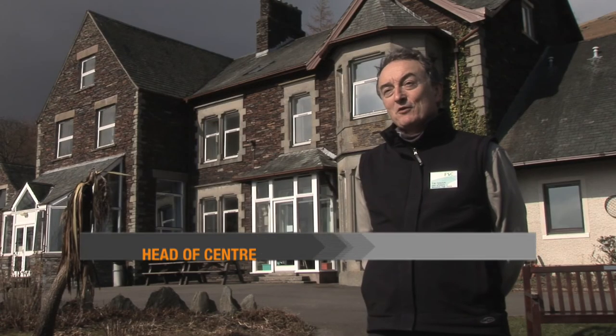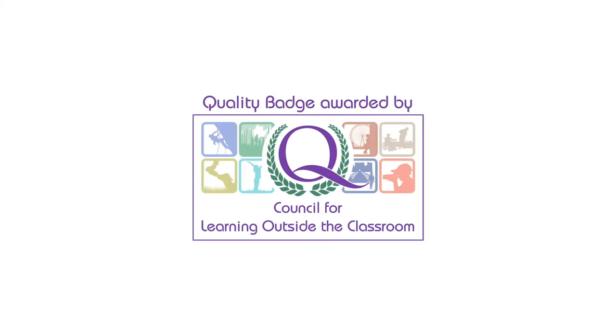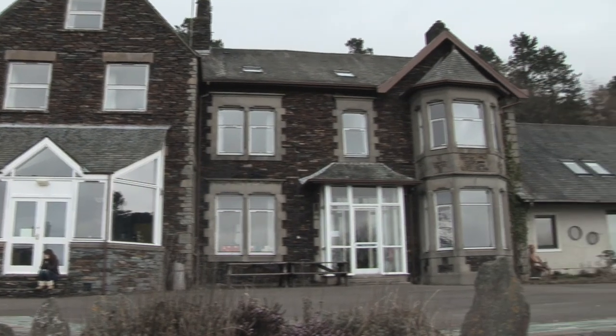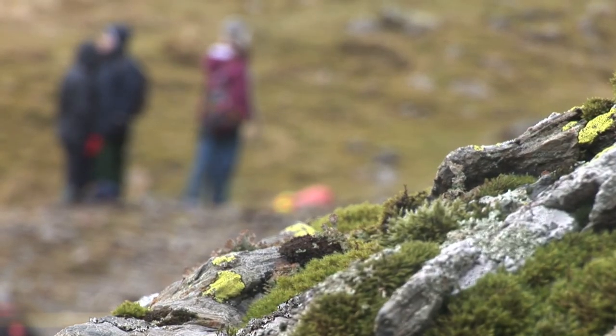The Field Studies Council has a range of centres around the country, all of them in stunning locations which gives great opportunity for schools to access the outdoor environment. All of our centres have the Quality Badge as part of the Learning Outside the Classroom manifesto. The Quality Badge looks at the quality of teaching and health and safety primarily in the field. This enables teachers to avoid a lot of paperwork.